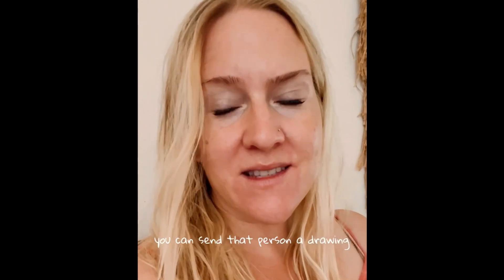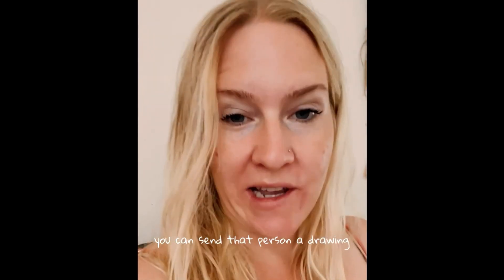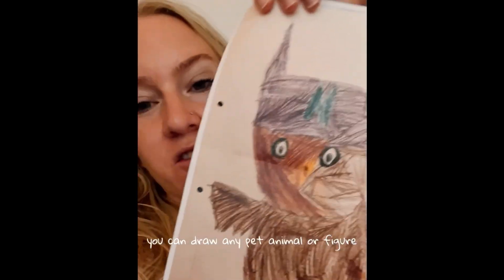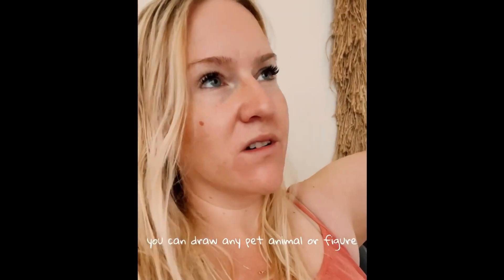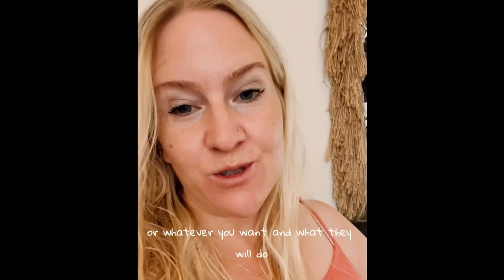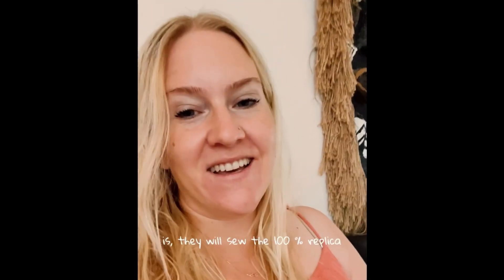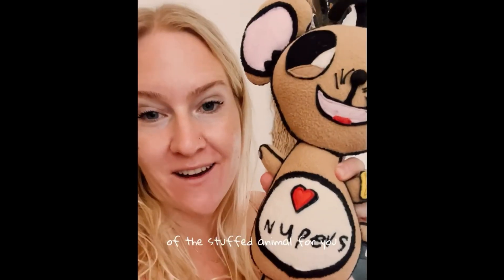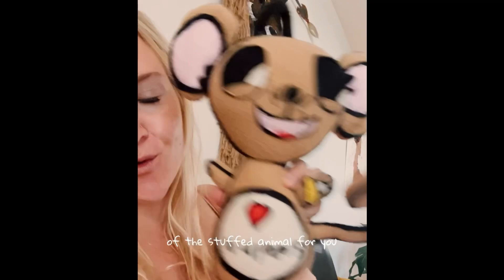What you can do is you can send that person a drawing like this, or a drawing like this — anyone you want. You can draw any pet, animal, figure, or whatever you want. And what they will do is sew a 100% replica of the stuffed animal for you.